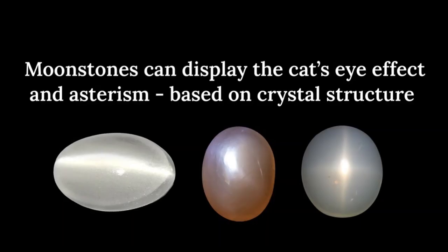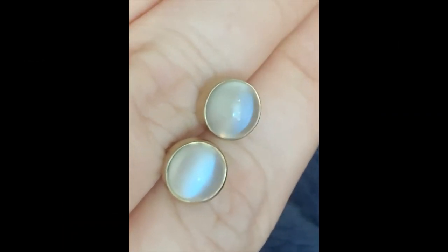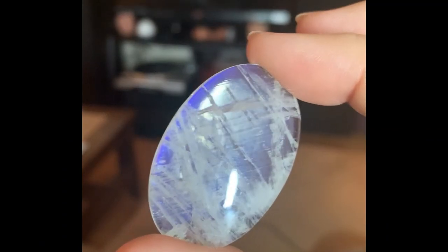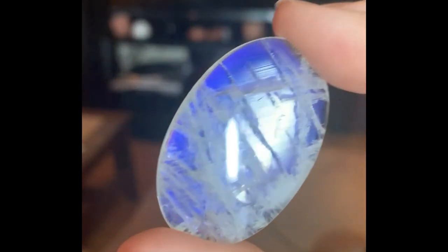Some moonstones have properties that are considered to be optical phenomena. Moonstones can display the cat's eye effect as well as asterism, which is determined by the crystal structure of the stone. These earrings are great examples of the cat's eye effect on display. Adularescence is the optical phenomenon of light floating beneath the surface, generally blue or clear in a moonstone. Moonstone inclusions are called centipedes because the structure resembles the creatures with many legs. Here is a great example that displays strong adularescence and visible centipedes.